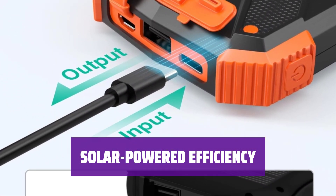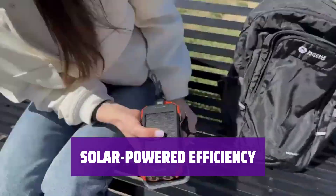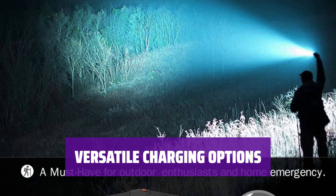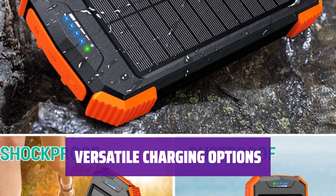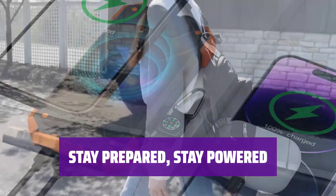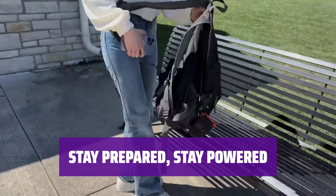While the solar cell capabilities may not be the strongest, the 10,000 mAh battery ensures you have power when you need it. Charge it up before your outdoor adventures and stay connected. With both USB-A and USB-C ports, you can charge multiple devices at once. Whether you're at home or in the great outdoors, the Blaver Solar Bank has the flexibility you need — so you can always be prepared, no matter where your adventures take you.